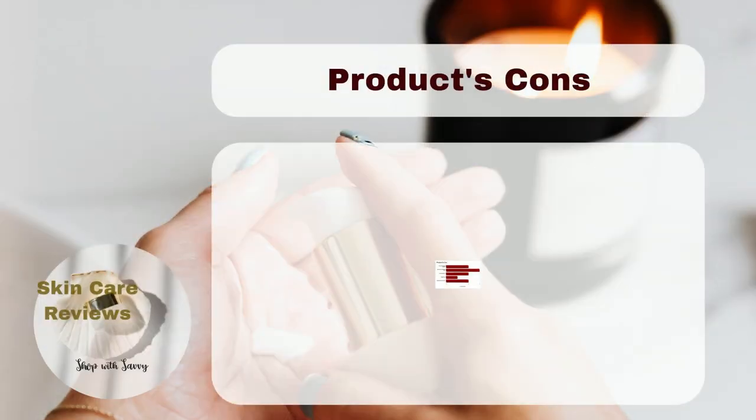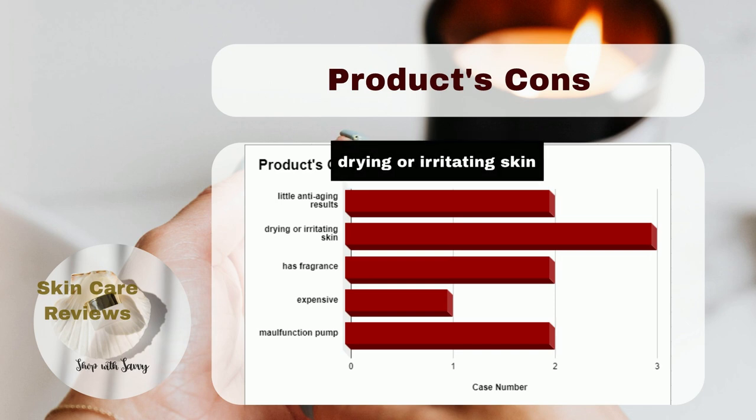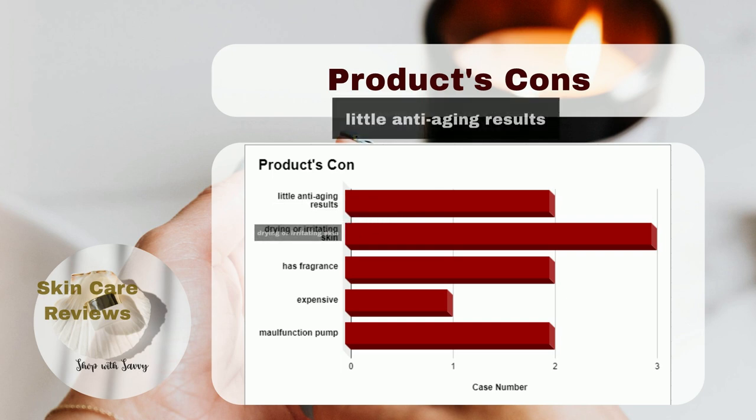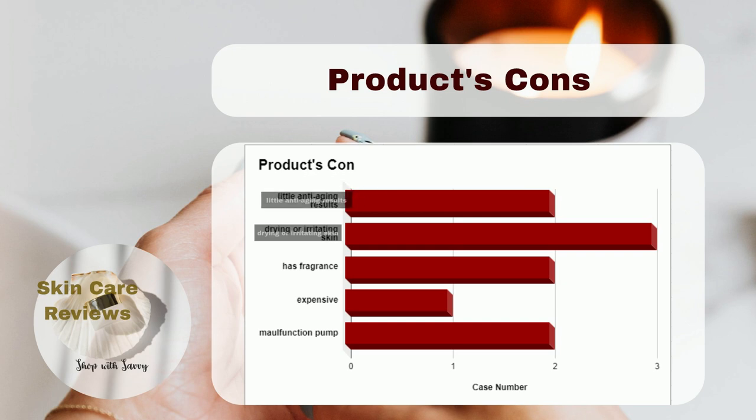However, there are some downsides to the product. A few people got dry or irritated skin after using it. Some didn't see the anti-aging results they expected. Some users wish it didn't have any fragrance. Others had issues with the pump not working well. And some users think it could be a bit cheaper.